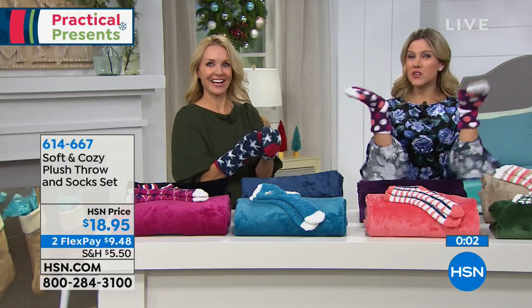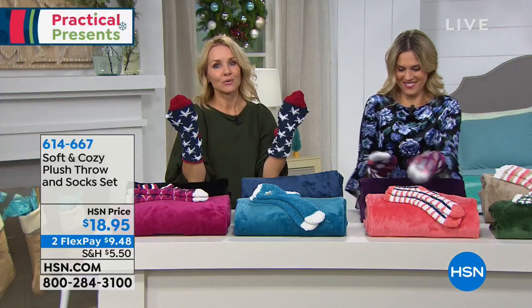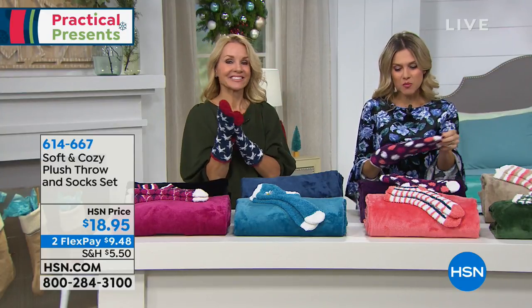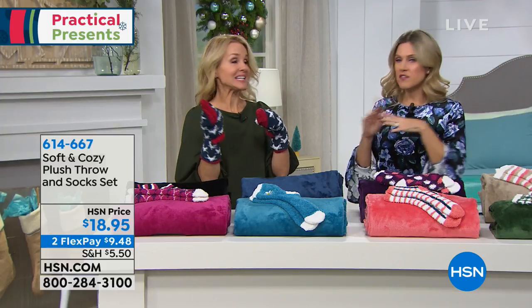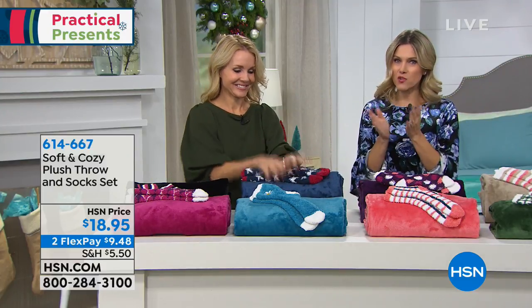We are having fun this morning! You do have 10 beautiful color choices. It is a 50 by 60 throw — easy care. Soft and Cozy is really plush; warmth without the weight, year-round use.